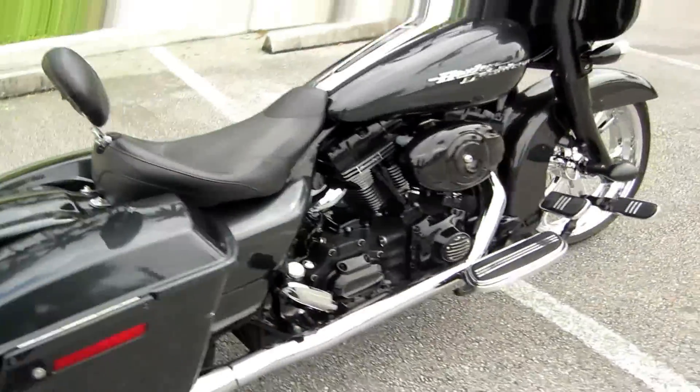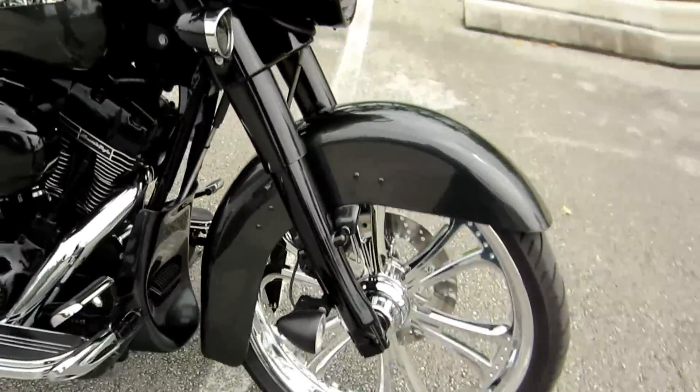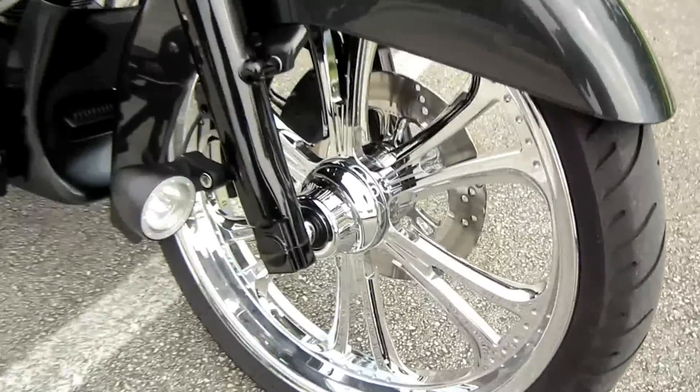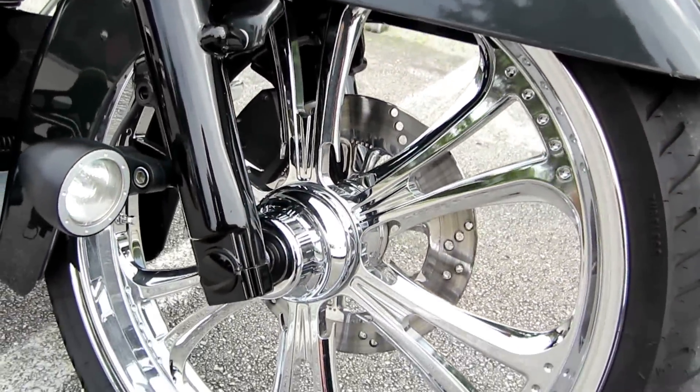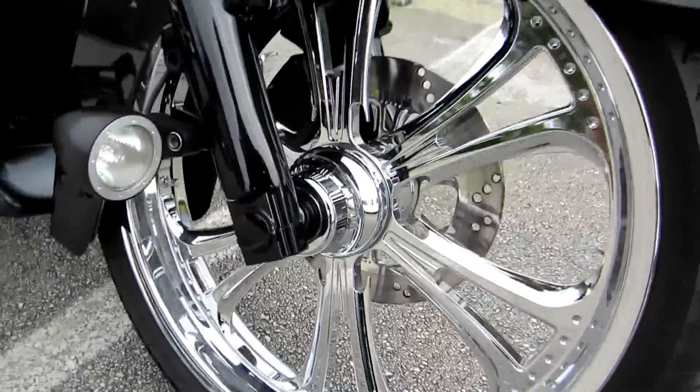Check the rest of this bike out. 21-inch front wheel on the front of this bike. It's also been converted to a single disc, so no double disc. So it really opens up that whole big 21-inch PM wheel on it.